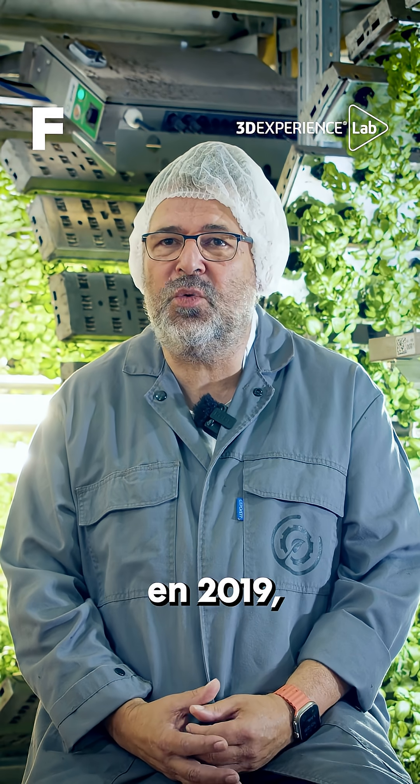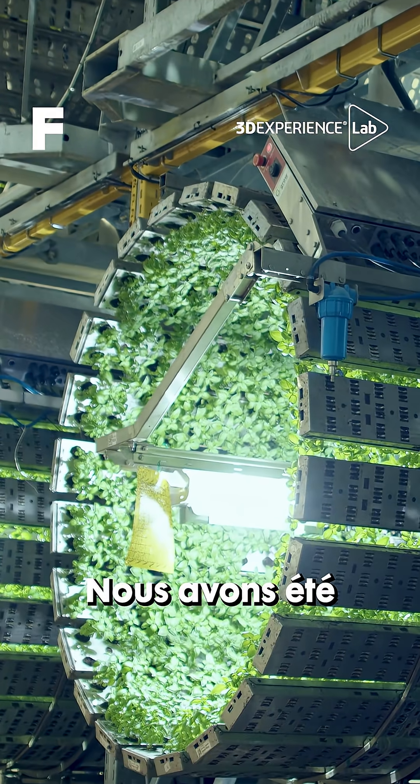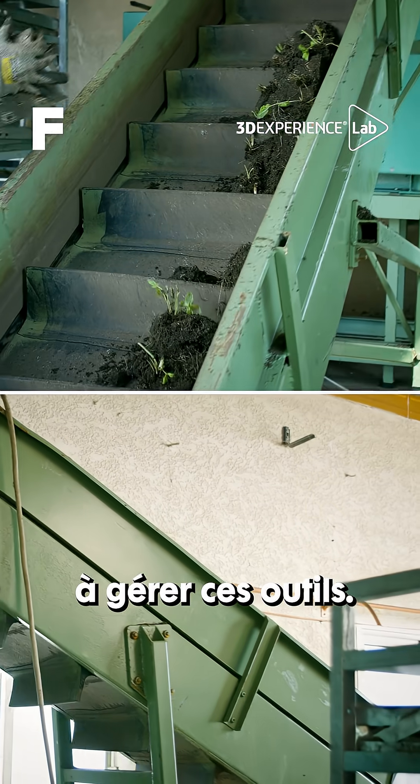We created the company in 2019 and the first factory has been designed in 3D. We were very happy to have the teams from the 3D Experience Lab helping us to manage those tools.